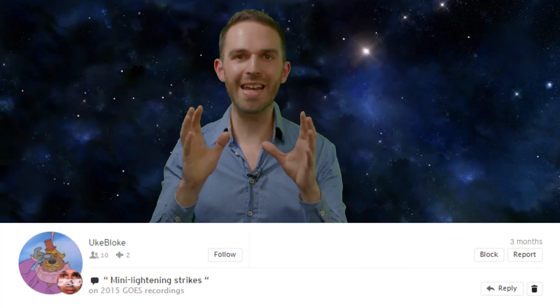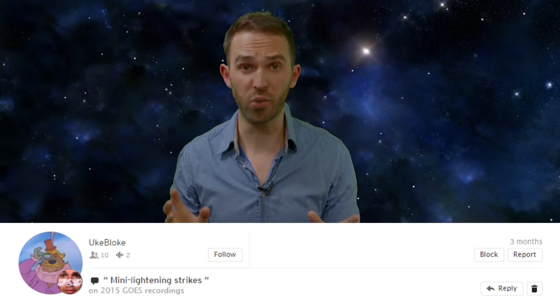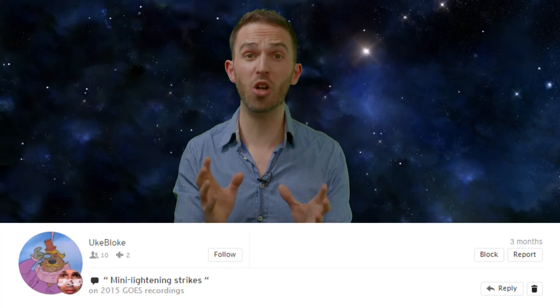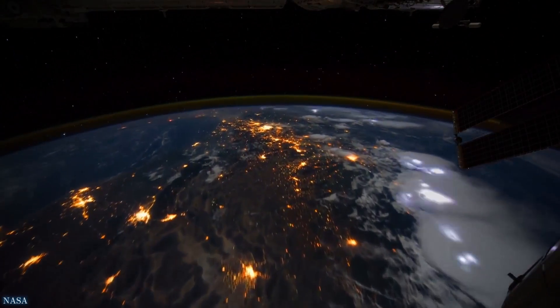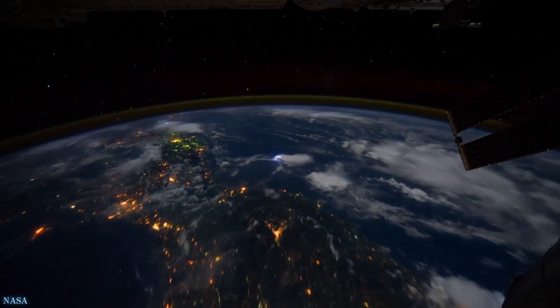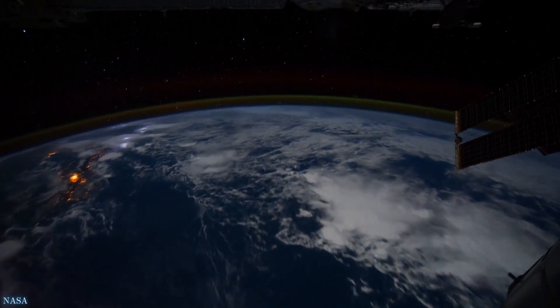UK Bloke thinks he can hear mini lightning strikes — and you know what, that might not be as crazy as it sounds. Some recent research suggests that there is a link between what's happening in the solar wind and some lightning storms, at least. So whilst you're almost definitely not actually hearing lightning here, these sounds may in fact be somehow related to lightning in some circumstances. Pretty cool, right?